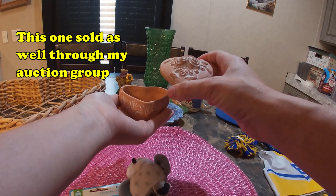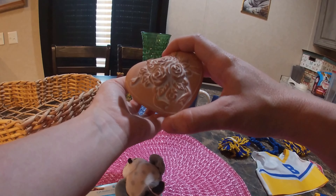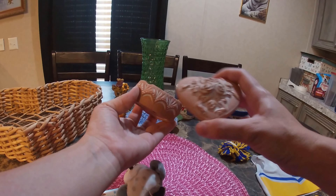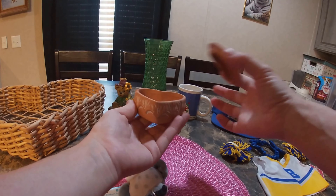This is a very nice little trinket box. I just saw that it does have a little flaw here, but it doesn't take away from it holding something.